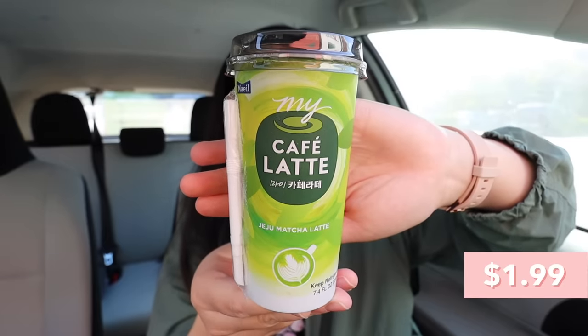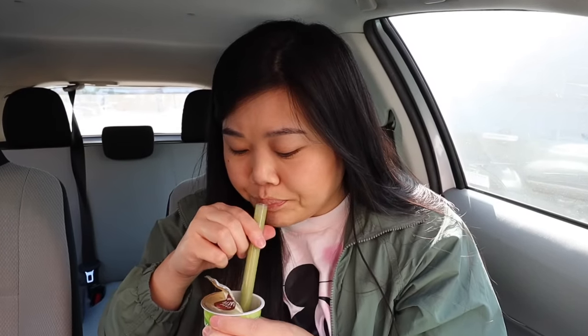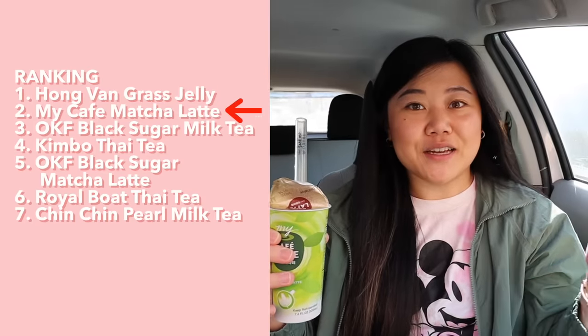First up, I'm gonna try this My Cafe Latte matcha. I picked this up because the last matcha drink we had was so awful, but this one looked like the highest quality. This one looks more promising — at least it's green; the other one wasn't even green. Obviously not the best matcha I've ever had, but not bad — definitely better than the other one. It's not too sweet and you definitely taste the matcha. Not horrible at all. I would put it pretty high — just under the grass jelly — so second place, pretty good.